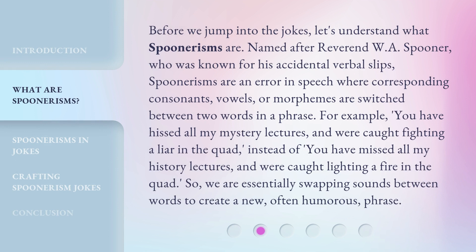Before we jump into the jokes, let's understand what spoonerisms are. Named after Reverend W.A. Spooner, who was known for his accidental verbal slips, spoonerisms are an error in speech where corresponding consonants, vowels, or morphemes are switched between two words in a phrase. For example, 'you have hissed all my mystery lectures and were caught fighting a liar in the quad,' instead of 'you have missed all my history lectures and were caught lighting a fire in the quad.' So we are essentially swapping sounds between words to create a new, often humorous, phrase.